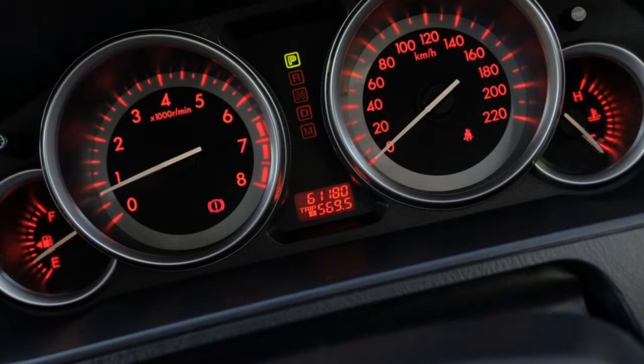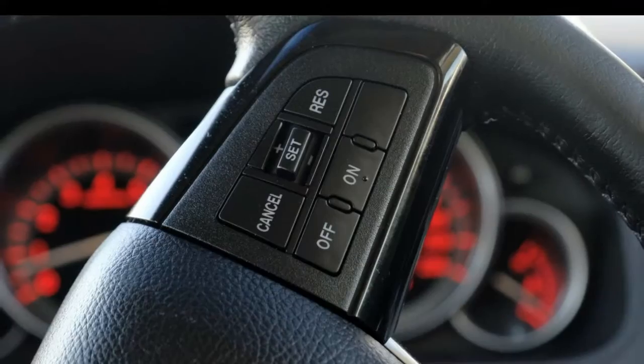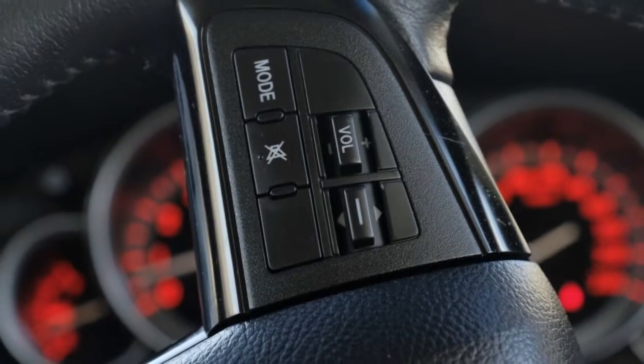Remote central locking, cruise control, alloy wheels, power steering, air conditioning, climate control, and more. If you're looking for a first-rate vehicle, this could be yours today.